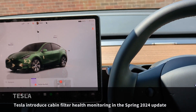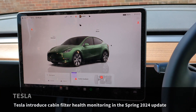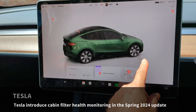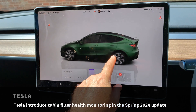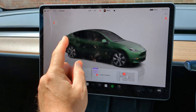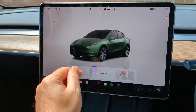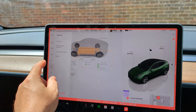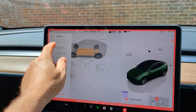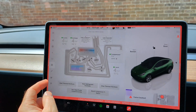I'm in a Tesla Model Y, and recently we had a major software update where we got this new interface. This was called the Spring Update which came in May 2024. But there's another little feature in here which never gets mentioned, and that is in the service mode under the heating and air conditioning system. Let me show you these because it is very clever.